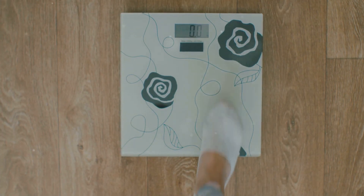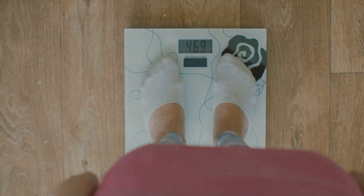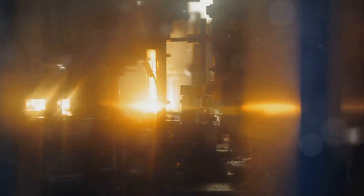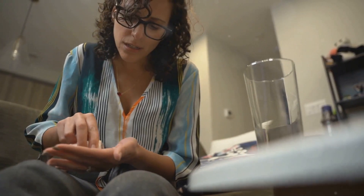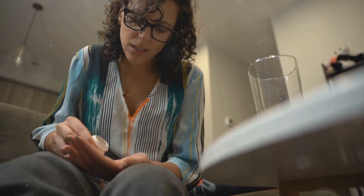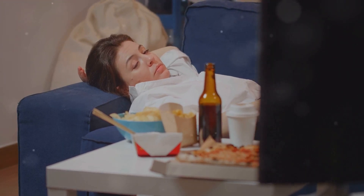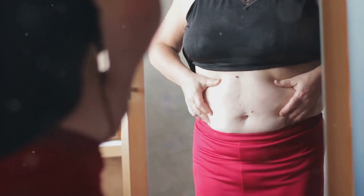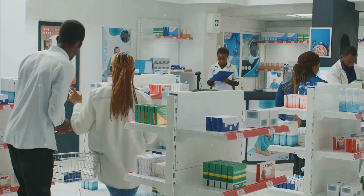Medications can influence everything from our metabolism — the rate at which we burn calories — to our appetite, and even how our bodies store fat. Think of it like this: your metabolism is like a furnace burning calories for energy. Some medications can slow down this furnace, meaning you burn fewer calories throughout the day even if your activity level remains the same. Other medications might make you feel hungrier, leading to increased calorie intake. And in some cases, medications can affect how our bodies use and store fat, making it easier to gain weight.